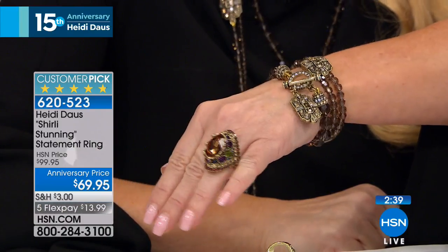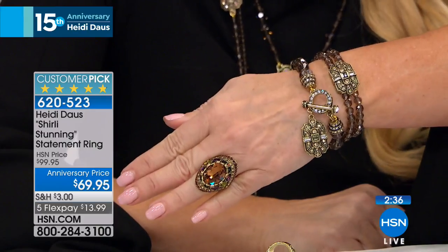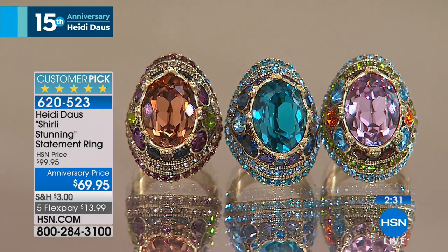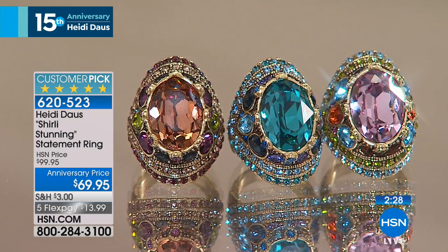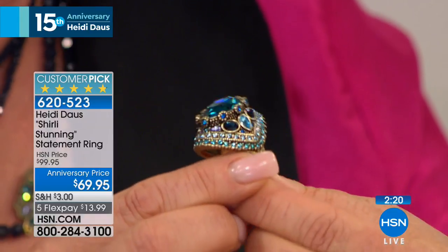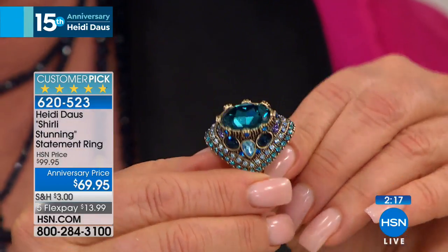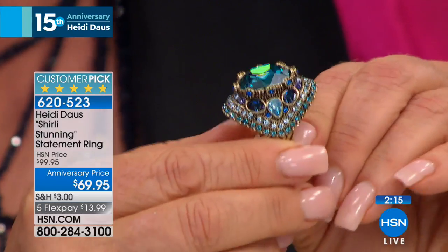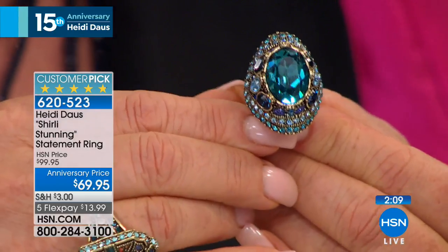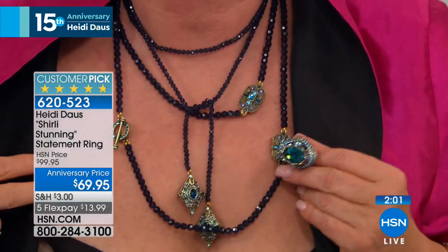Look at that fabulous Indicolite color back with the Indicolite in the Today's Special — so pretty. This might be one of the largest rings you've ever made. It is indeed, especially that center stone. Look at the side view of this baby — that is a really magnificent thing. And it's so comfortable on your finger. Look at that beautiful crown that encircles that 18 by 13 Swarovski crystal. Look at how pretty this works with the Indicolite that many of you have picked up today. It all just works together.